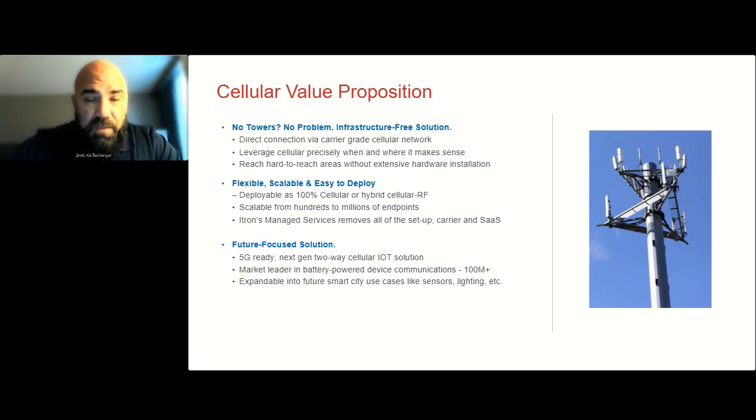Cellular can be used as an augmentation to an existing network. Most AMI vendors will have that data come back to a common platform. If you have a hard-to-reach area where it doesn't make sense to put up a collector or repeater, you can simply place a handful of cellular endpoints and bring that data back just as easily. It's also great for C&I meters, which are very important to revenue. You could put these in on your C&I meters, then deploy AMI as needed, or stay with AMR. You could also do a 100 percent cellular deployment.